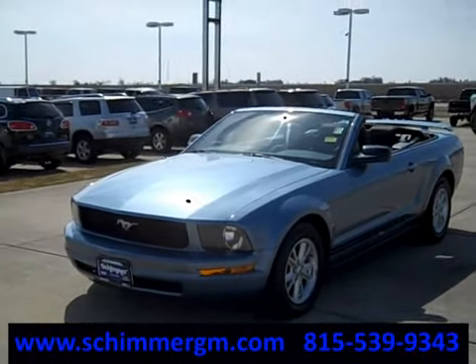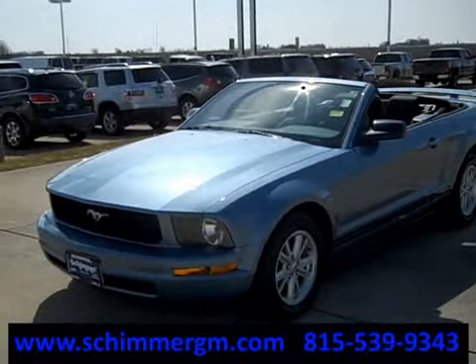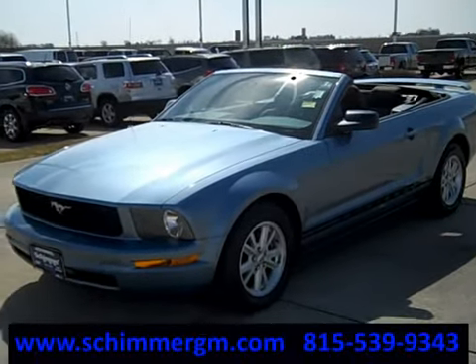Hi everybody, it's Nick here at Shimmer Chevy in Buick in Mendota, Illinois, and today I am showing you a 2005 Ford Mustang V6.